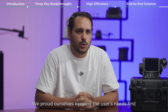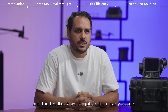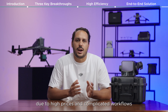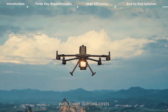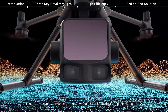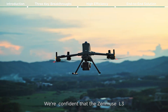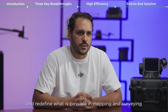We pride ourselves on keeping users' needs first when developing products, and the feedback we've gotten from early testers so far has been outstanding. In the past, long-range LiDAR systems were often out of reach due to high prices and complicated workflows. The L3 changes the game — with lower upfront costs, reduced operating expenses, and breakthrough efficiency — making high-end LiDAR technology accessible to a whole new class of professionals. We are confident the Zenmuse L3 will empower industries across the board and redefine what is possible in mapping and surveying.